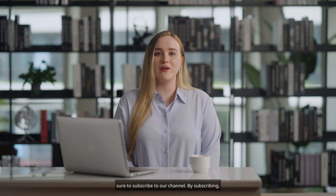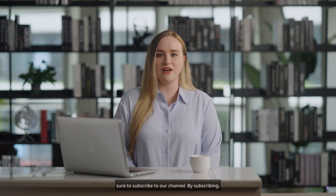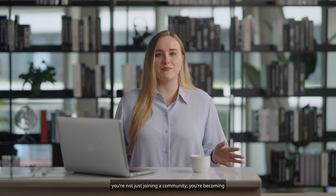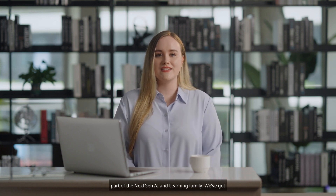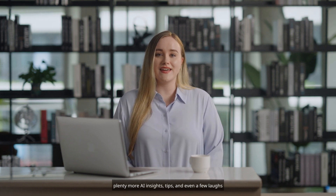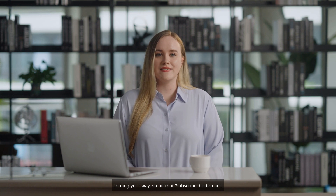And if you haven't already, make sure to subscribe to our channel. By subscribing, you're not just joining a community, you're becoming part of the next-gen AI and learning family. We've got plenty more AI insights, tips, and even a few laughs coming your way, so hit that subscribe button and turn on notifications. You won't want to miss what we have in store for you.